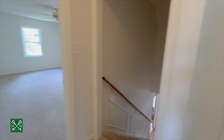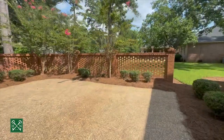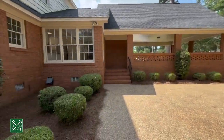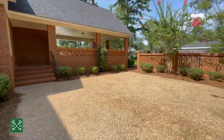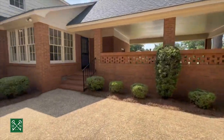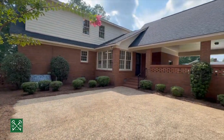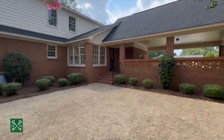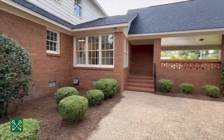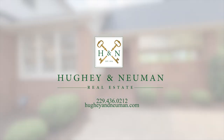So upstairs you have the primary bedroom, an extra bonus room, and two more bedrooms. I just stepped out the back door onto this awesome patio. You have the original brick fence with crepe myrtles, established landscaping, boxwoods, and tea olives. It's an all brick exterior home — hard to find that these days. Coming out the back door there's a breezeway area to the double carport with carport storage. For more information, please visit our website at HueyandNewman.com or give us a call at 229-436-0212.